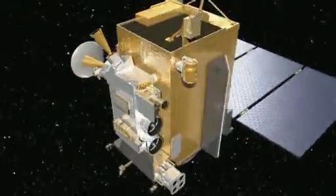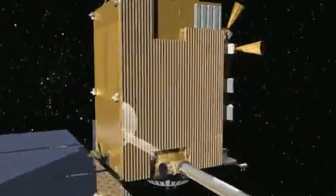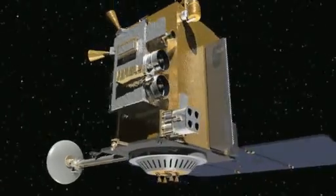And guess what we're doing right now? We're building all the parts of the spacecraft at Goddard Space Flight Center in Maryland. The LRO instrument suite is comprised of six instruments and one technology demonstrator.